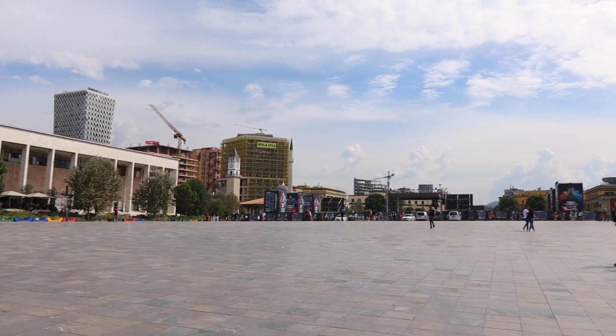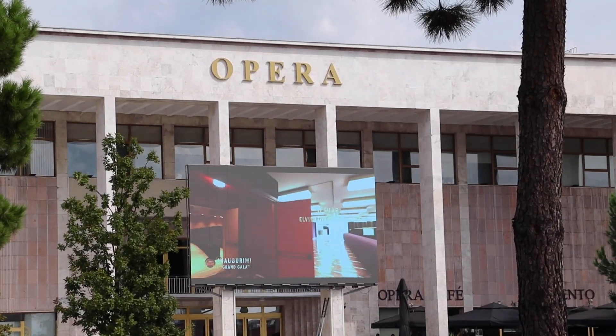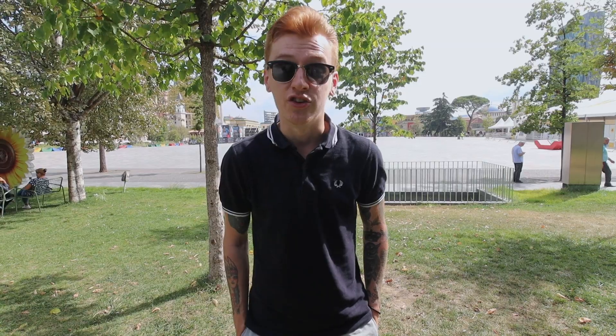We've shown you what we're eating, but we haven't shown you where we're eating it. We're in Skanderbeg Square, which if you watched our previous video, is where we came yesterday. You've seen it lit up at night — this is what it looks like during the day.